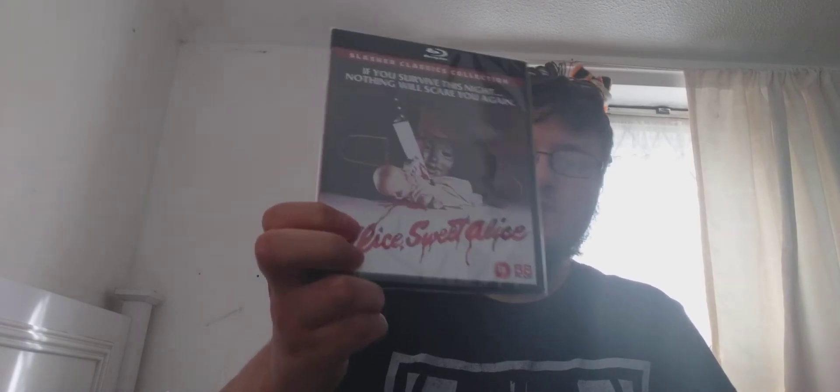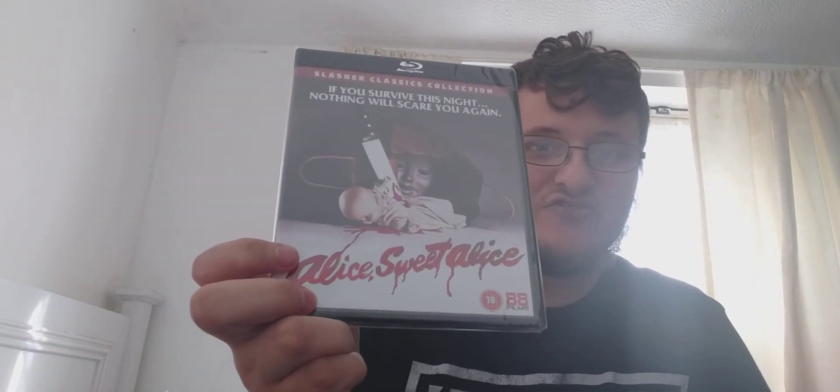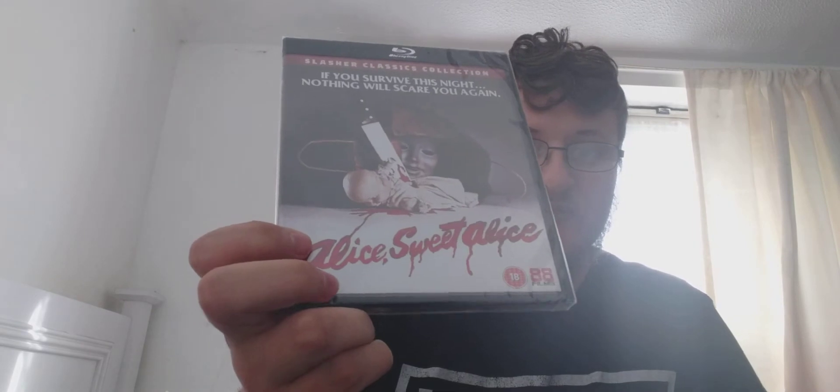The first Blu-ray up — I haven't seen this film ever — but it's Alice Sweet Alice. Sorry about the lighting, but there you are guys: Alice Sweet Alice.